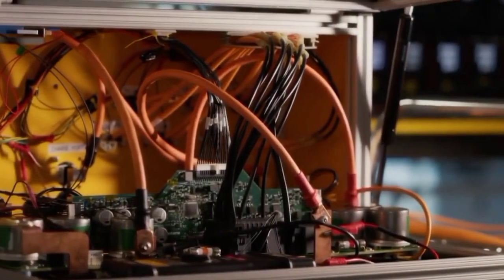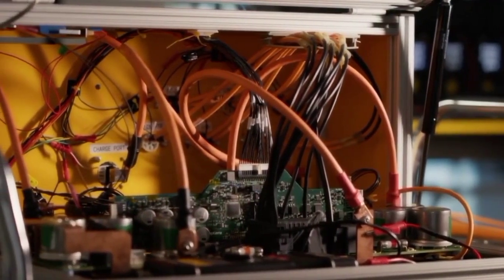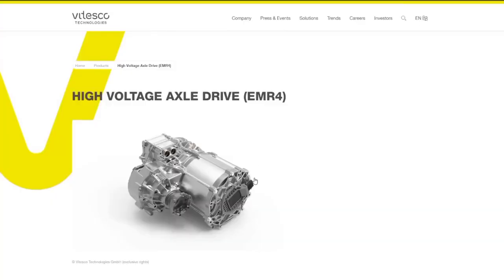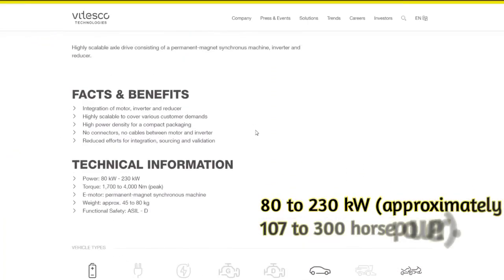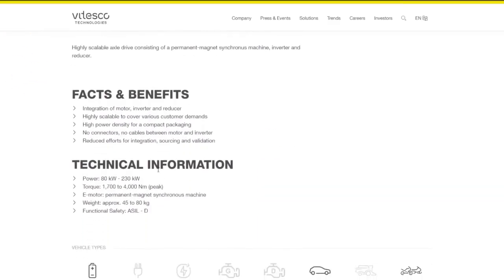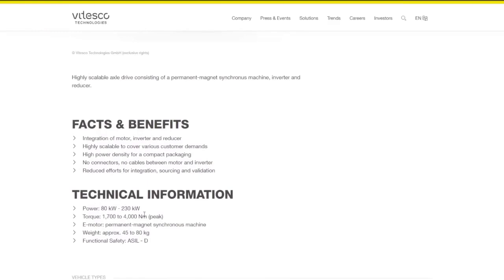Vitesco Technologies' EMR-4 axle drive is at the heart of the new Aptera drivetrain. This system represents a significant shift from the previously considered hub motors. The EMR-4 is an integrated system combining the inverter, gearbox, and motor into one cohesive unit. This integration simplifies the drivetrain while offering impressive performance metrics.